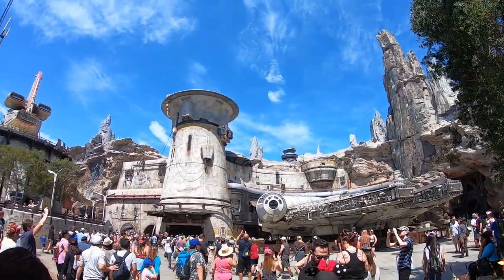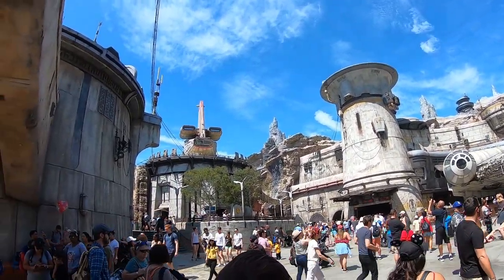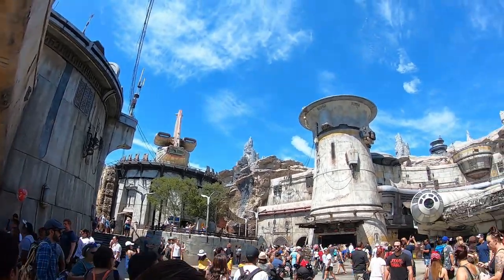This is straight up unreal — the Millennium Falcon right there. Look at this view, guys. A spaceship up on top of a building, just randomly. This is crazy. Absolutely insane.